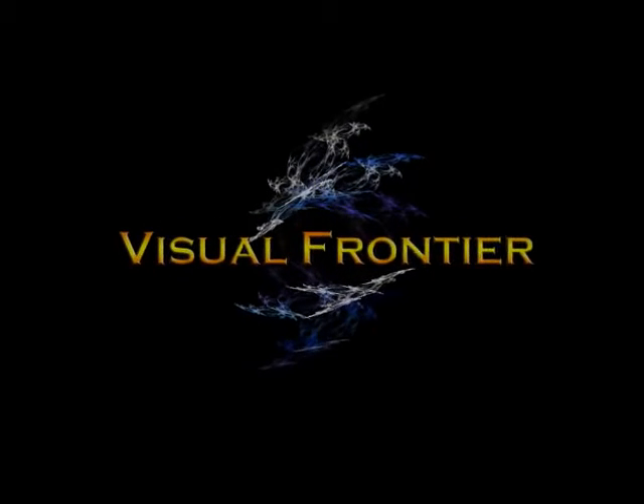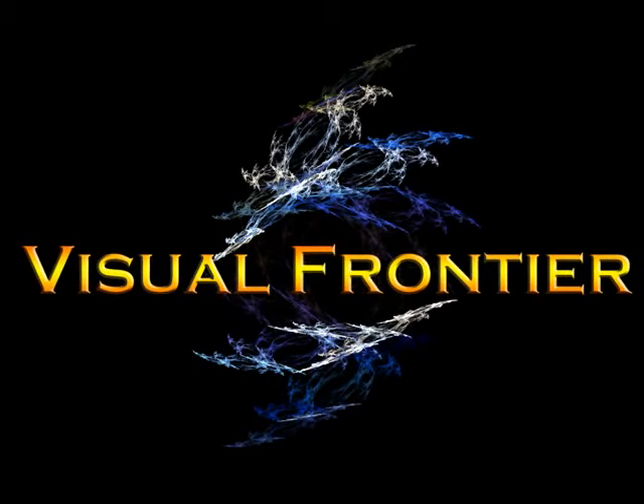Hello and welcome to Visual Frontier. We at Visual Frontier produce interactive webinar-style videos to suit your training, educational, and instructional needs.